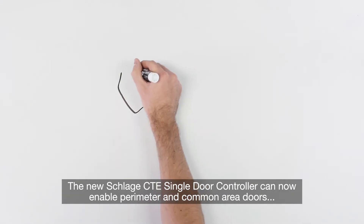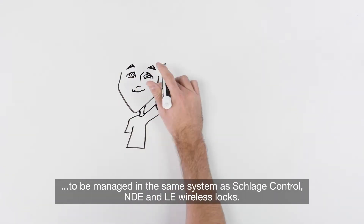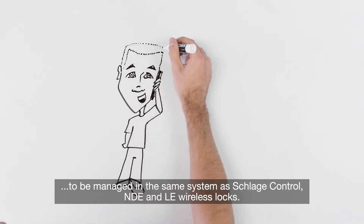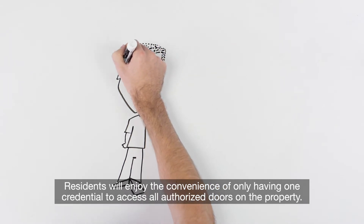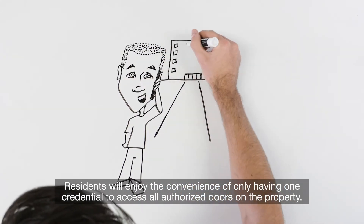The new Schlage CTE single door controller can now enable perimeter and common area doors to be managed in the same system as Schlage Control, NDE, and LE wireless locks. Residents will enjoy the convenience of only having one credential to access all authorized doors on the property.